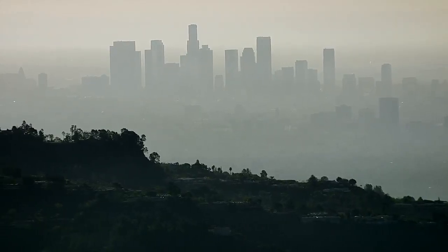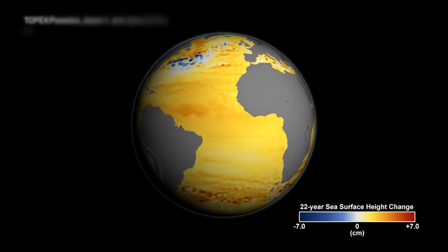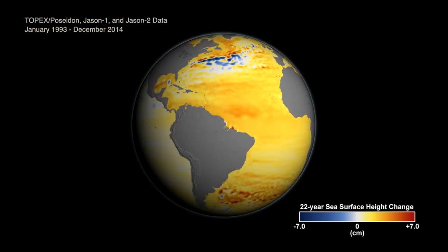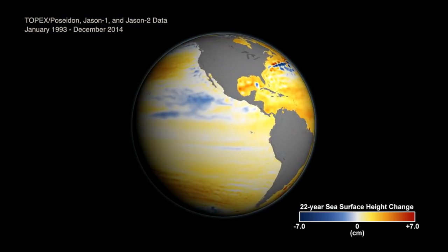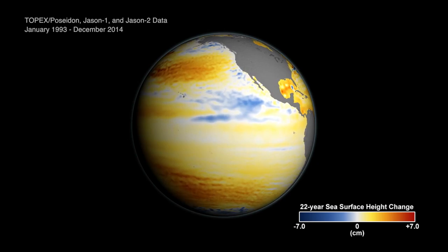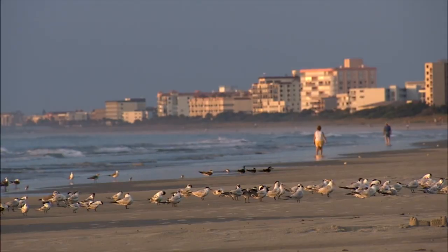Hundreds of millions of people around the world live on coastlines that can be threatened by rising seas. This animation shows how sea levels have changed over the last 23 years. Globally, sea levels have gone up by about 6 centimeters during that time. But it doesn't happen at the same speed everywhere — some places are rising faster than others, and some places are even falling.